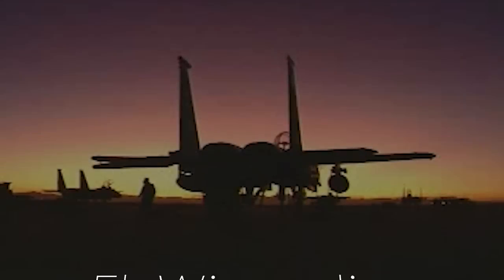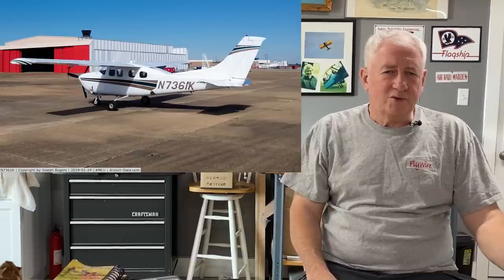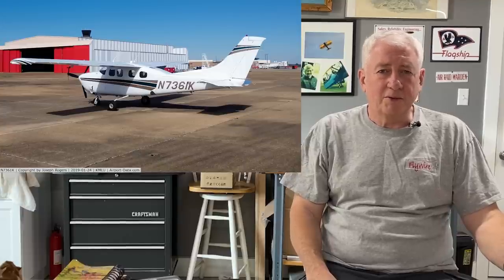Today we're going to talk about a takeoff partial engine power problem real close to my house — literally about a half mile east of the runway. Hi, I'm Scott Perdue and today on Flywire we're going to talk about the takeoff accident of the P210 7361 Kilo. This happened on 21 June 2022 at my home airport of 50 Fox, and there are a bunch of important lessons to learn from this accident.